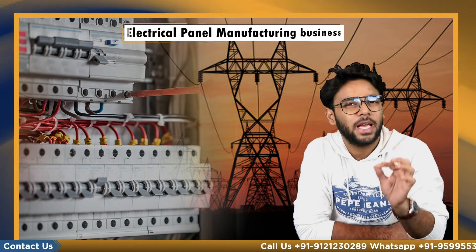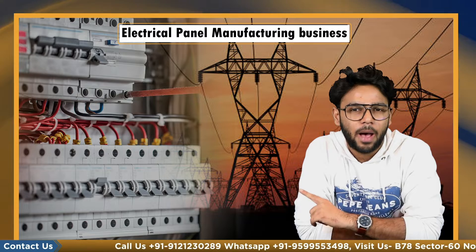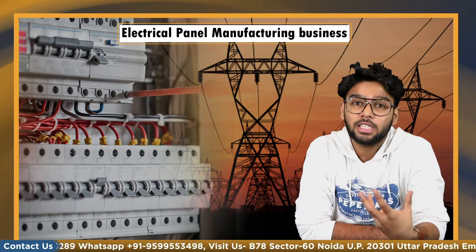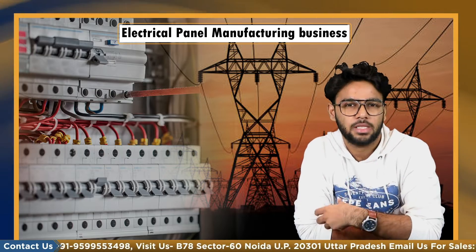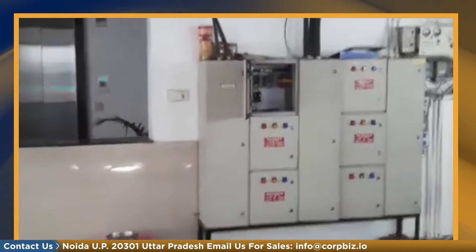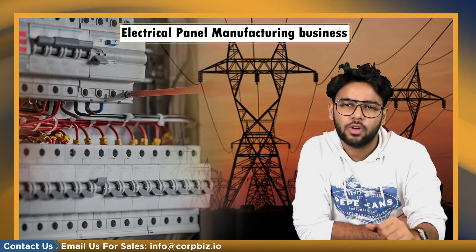Hello everyone, this is Yash Saksena and you are watching Cobbiss. In this video we are going to talk about the electrical panel manufacturing business. The electrical control panel is an essential item in industrial electrification. It regulates the function of electrical equipment. Electrical panels fitted with necessary relays are also used to protect electrical equipment from being damaged due to short circuits and overloading.